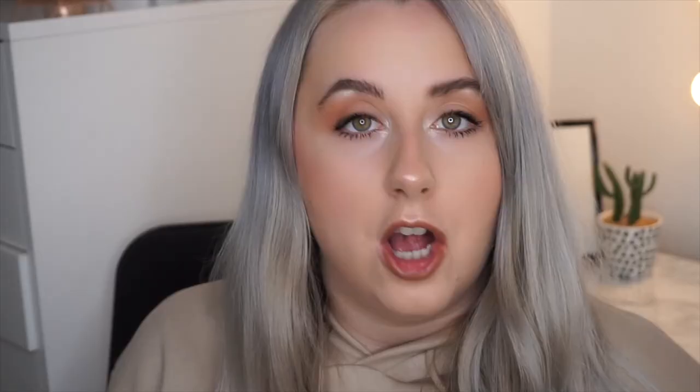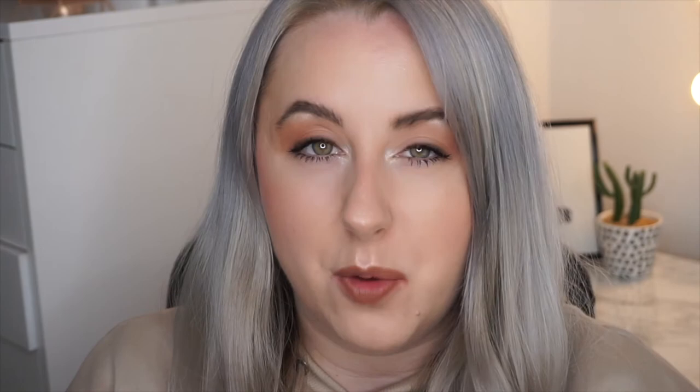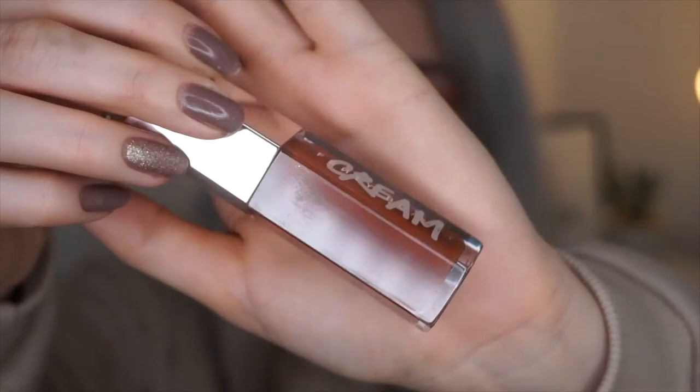I'm now going to apply the Fenty Beauty Gloss Bomb Cream in Cookie Jar. They didn't have Honey Waffle, the more nude shade I wanted, so I've got this chocolatey brown one instead. I love the original Gloss Bomb so I'm keen to see what this is like. It doesn't smell of much — actually it smells like tequila! It's very lightweight, there's a nice colour payoff from just one dip, and it's very glossy.